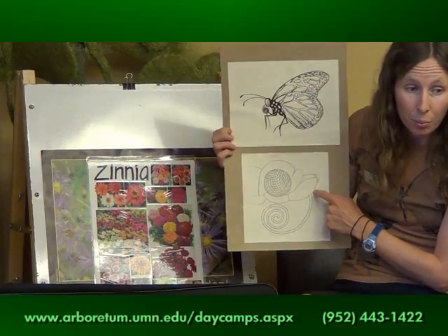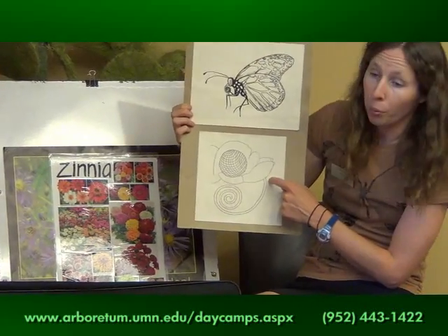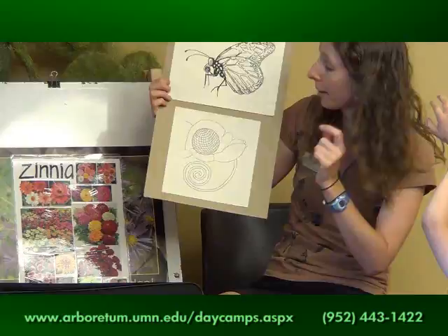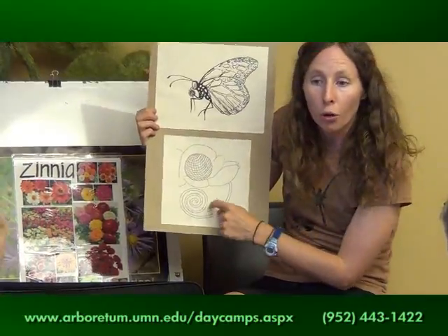That butterfly also has a proboscis. The butterfly's proboscis — that long tongue to slurp up the nectar — it gets all curled up.